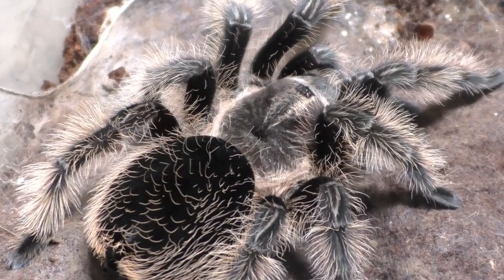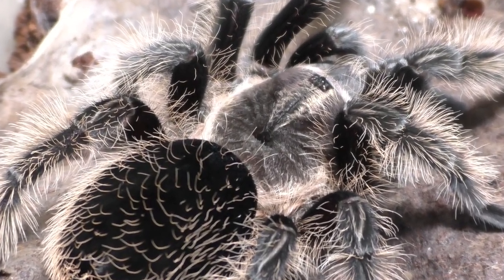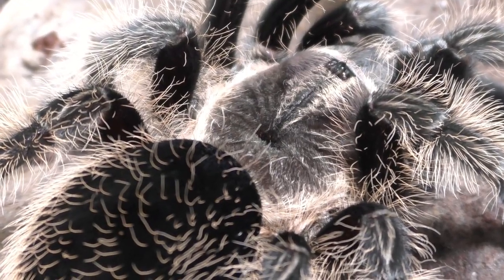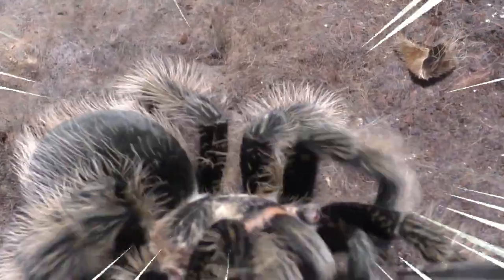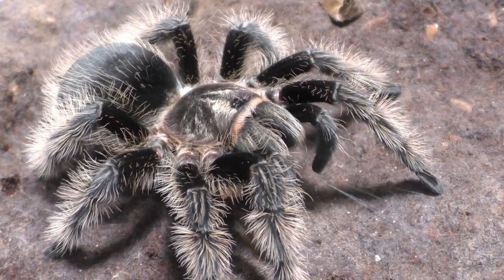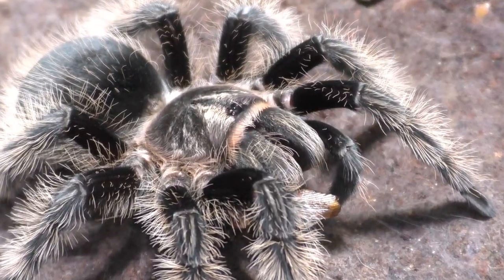And yes, I do know there's a Honduran curly hair tarantula, and I do know there's another locality of Nicaragua — the Ometepe Island, I believe it's called. But this video is just me discussing about my experience breeding the species, the markets, and pretty much curly hairs in general. This is just my opinion and my experiences, so to each their own, and let us get straight into it.